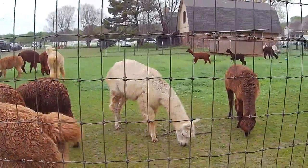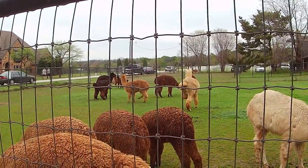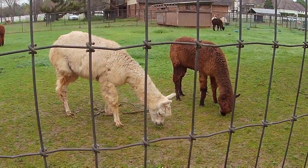I wish I had smell-o-vision, because look at the little ones in the background. You can definitely smell the wet alpaca out here.